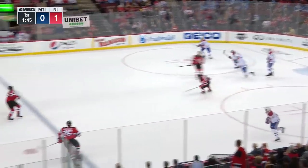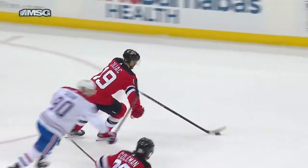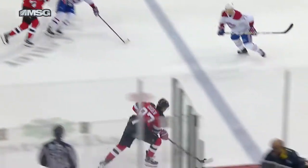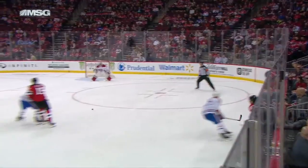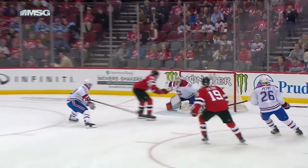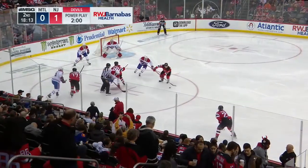Coleman back in — oh, what a save by Lindgren! That was a beauty by Lindgren there. Good chance he was going to give the Devils a 2-0 lead. Sajak has shown a little bit of jump in this first period — good speed through the neutral zone. There's a great pass by Gusev as Coleman gets in behind the Canadiens.